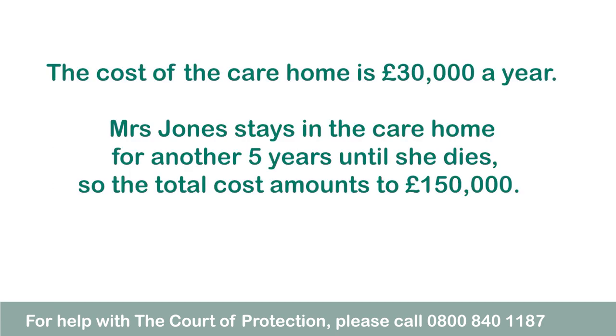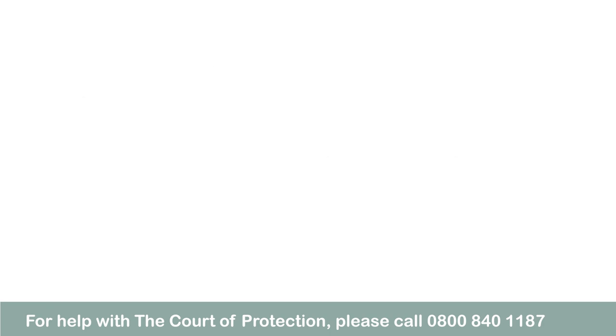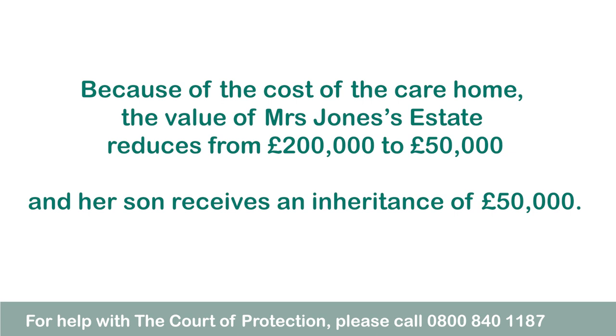Because Mrs Jones has more than £23,250 she has to pay for her own care home fees. The cost of the care home is £30,000 a year. Mrs Jones stays in the care home for another five years until she dies, so the total cost amounts to £150,000. Because of the cost of the care home the value of Mrs Jones's estate reduces from £200,000 to £50,000 and her son receives an inheritance of £50,000.